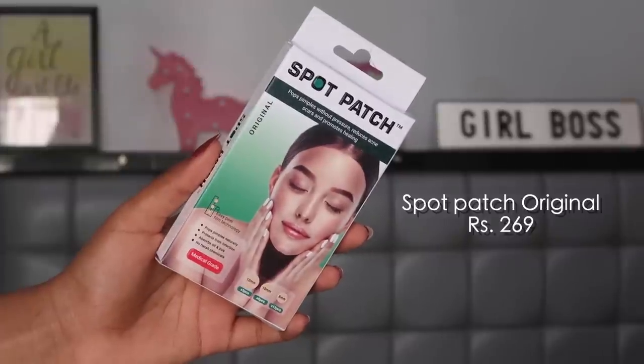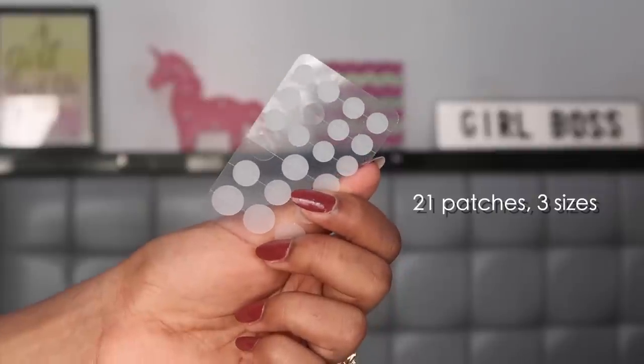The second product is the Original Variant. What I like about this one is that you get three different sizes, so you can use bigger patches for bigger breakouts — unlike the slim variant which is one size. The slim variant is better for daytime because it's invisible and thin, whereas the original is a little more visible and opaque on the skin. Because it's thicker, it has a greater absorption rate, making it great for nighttime. It's especially good for those stubborn whiteheads that take a long time to heal.